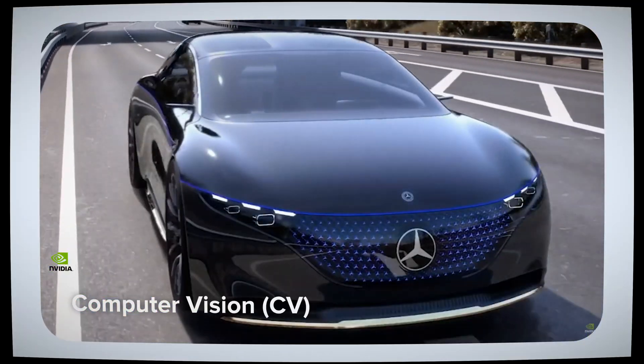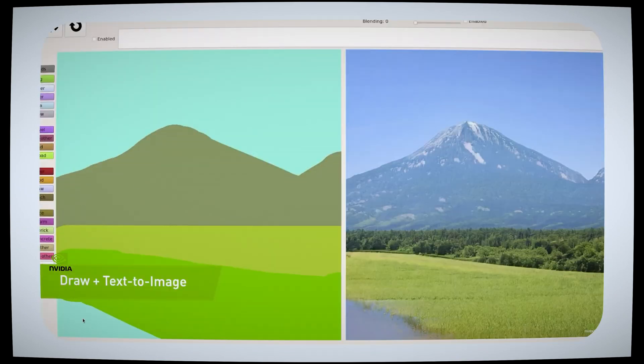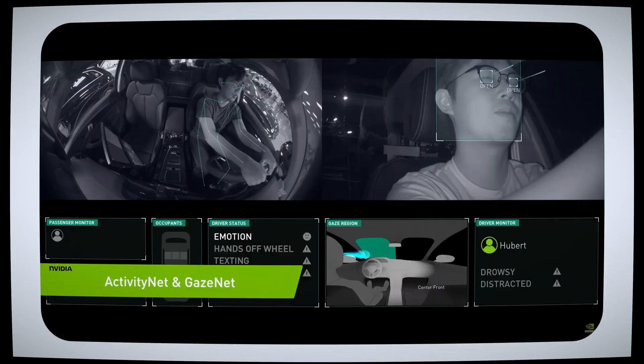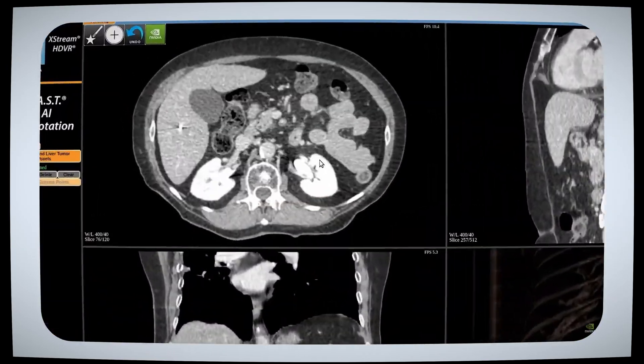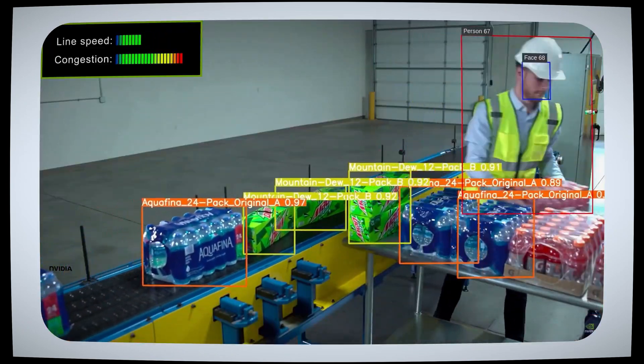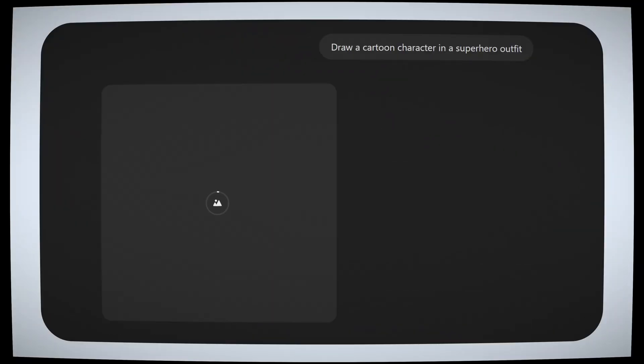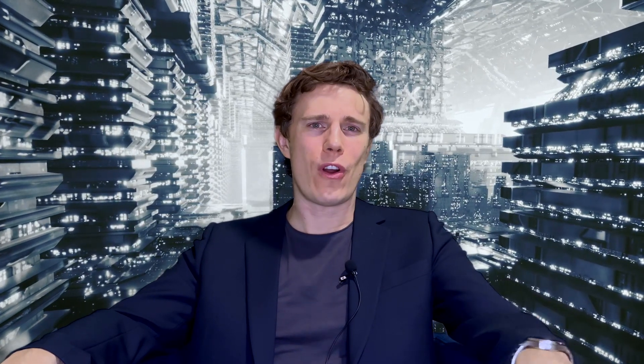Computer vision is another branch of artificial intelligence, quite close to deep learning because it oftentimes leverages neural networks. This branch enables models to understand visual data with many applications in healthcare for medical imaging or retail for object detection. And last but not least, generative AI is a recent branch focused on creating content such as text, images, or videos, and is starting to be used virtually everywhere. If you're unsure where to start, I recommend starting with machine learning, which builds solid foundations for many AI applications and creates a strong base for exploring other areas later.